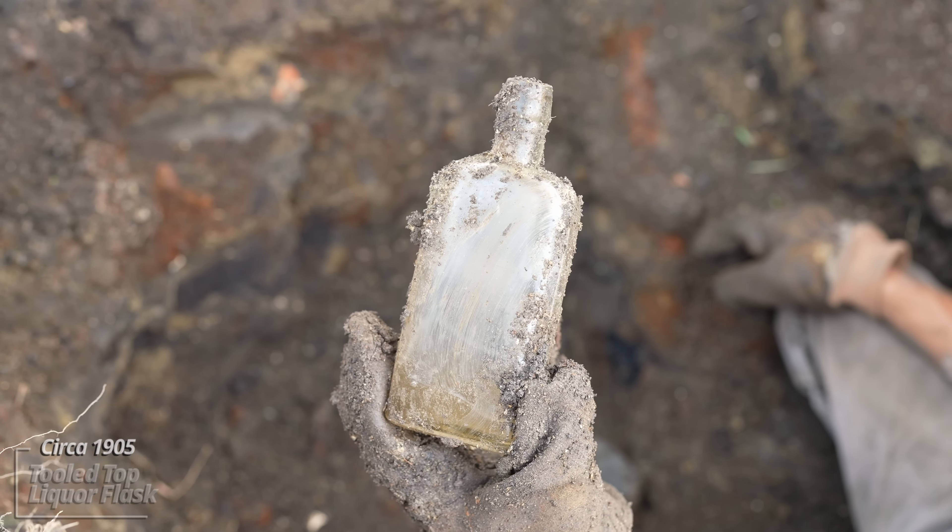I felt the shovel rubbing up against something down here. Here we go — it's like a little liquor bottle. No embossing, still has a partial cork in it, that's kind of cool. It's another liquor flask — we've hit a layer of bottles here. This one has a honey amber color to it, either an eagle or Mikado style flask. Another little liquor medicine with the spot for the paper label right there.